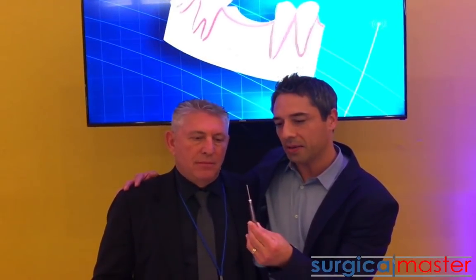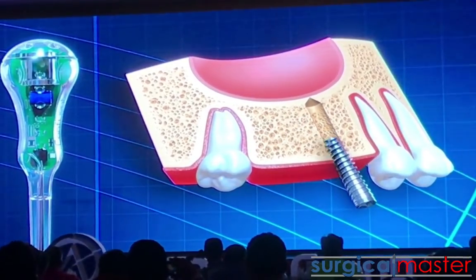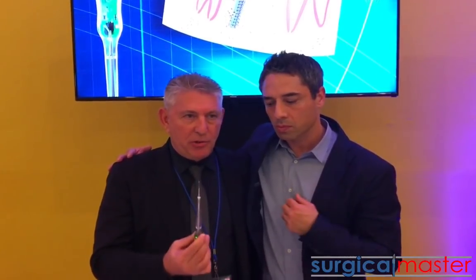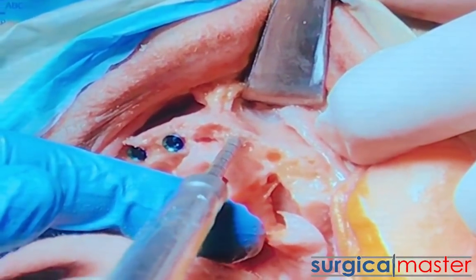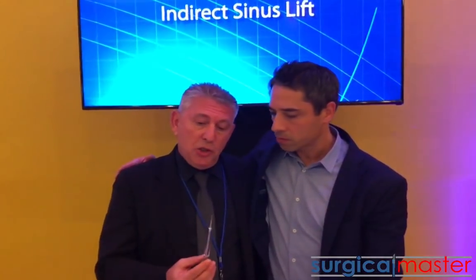It has a feedback system that is both visual and auditory, and allows us to progress with the osteotomy while giving us signals. The instrument will beep every time you change the density of the structure you penetrate. In cortical bone you have a low pitch, low cadence. In medullary bone you have a medium cadence, medium pitch. And before breaching any spaces or nerves like the sinus, you will have a very high pitch.